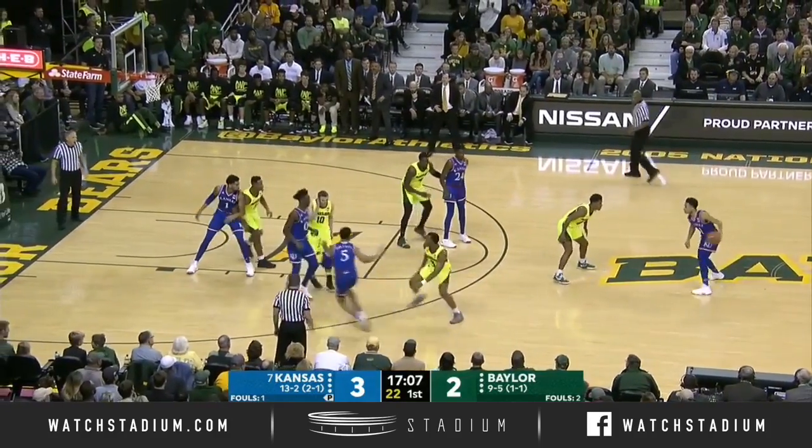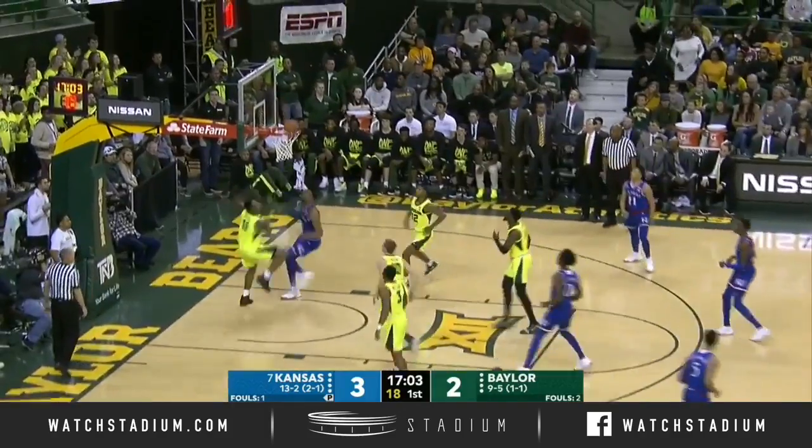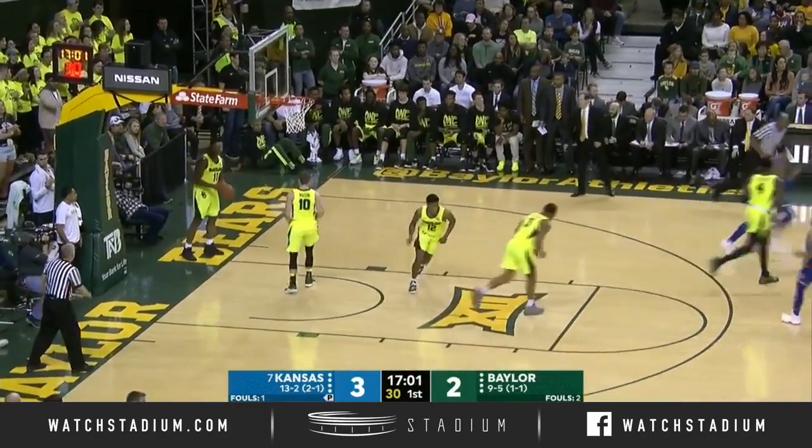He's a red shirt, so he knew early on that his fifth year was going to be spent in Waco, Texas. Here's Lawson, uses the basket.